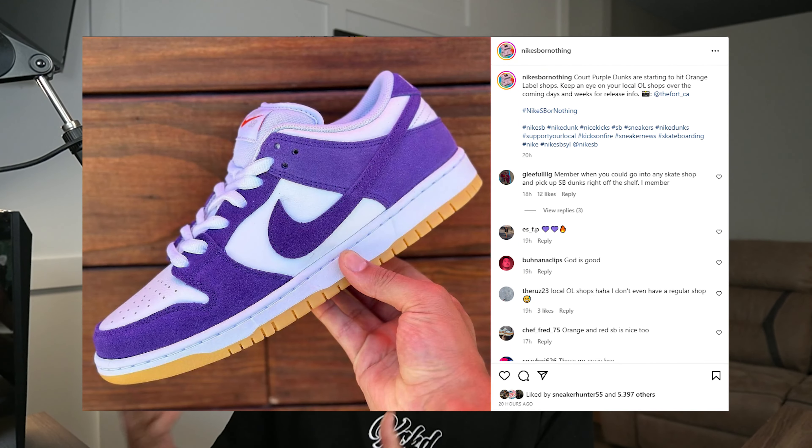We thought we were going to see them in July, but July is over. So I'd be checking your skate shops this weekend — you never know what may happen. Get in and go with your skate shops. This could be a massive opportunity. Nike SB or Nothing also made a post — shout out to those guys, amazing channel, amazing Instagram page. They are saying that orange label shops have started to get these Purple Suedes. That's why I decided to throw them in this video, so you guys are aware that a store around you may be getting these. I don't recommend you guys miss out on this pair — it is so fire.